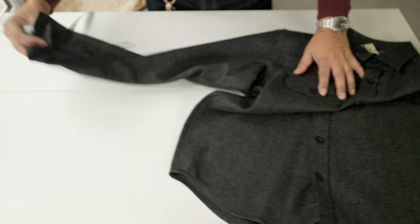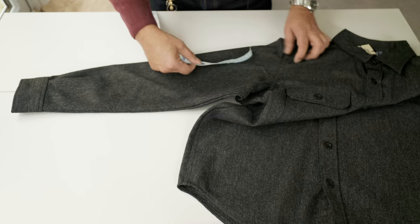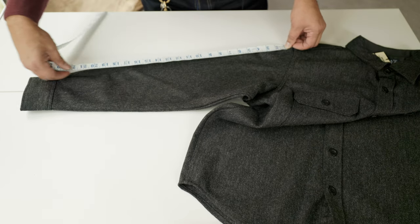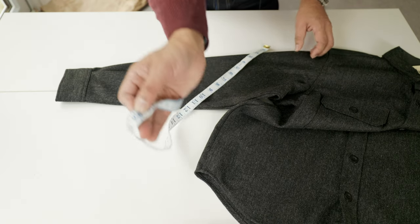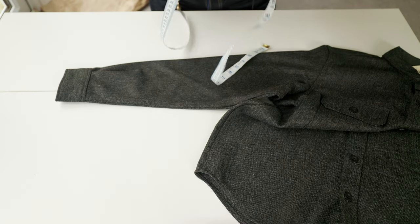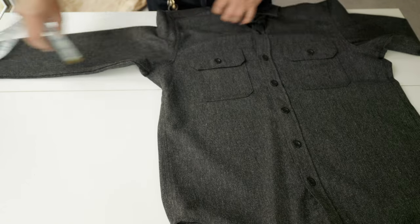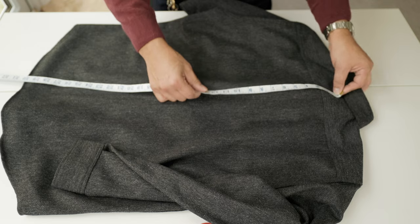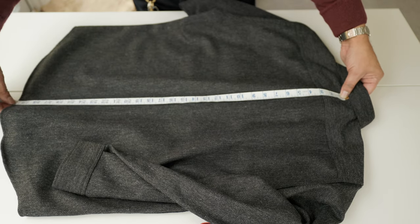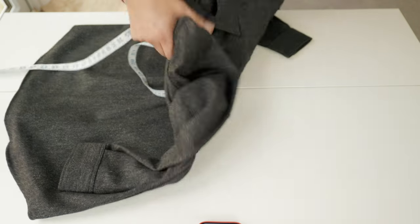The feeling of the fabric is amazing. The sleeve length is 26 inches, or 66.5 centimeters. The back length is 29.8 inches.